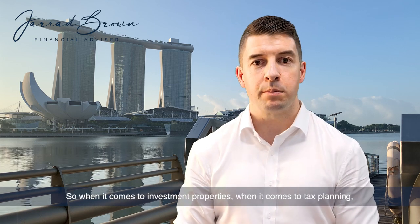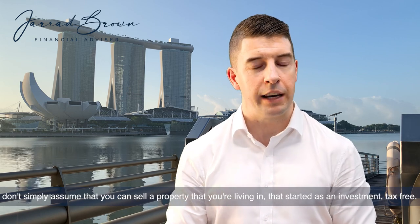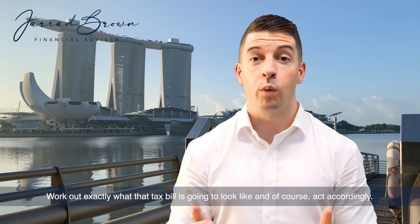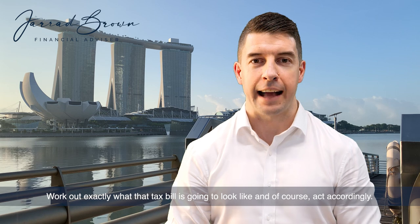So when it comes to investment properties and tax planning, don't simply assume that you can sell a property that you're living in — that started as an investment — tax-free. Speak to your accountant, speak to your financial advisor, work out exactly what that tax bill is going to look like, and of course act accordingly.